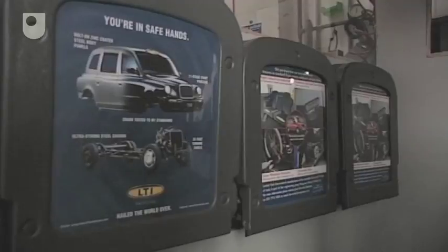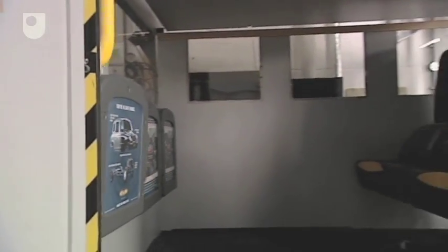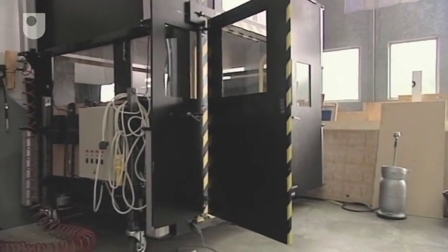Our largest panel consists of everyday householders that come in and use the products here. But we also have a particular panel of people with disabilities. We recently did some work looking at a system for getting in and out of taxis for people with disabilities, so we can cover all types of users.